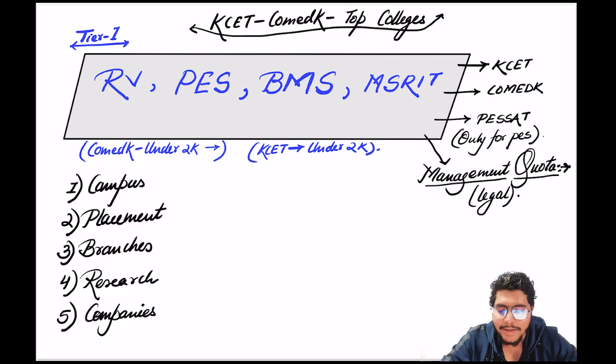Hello students, welcome to SAN class. Today we're going to talk about the most important thing — the top colleges that you can get through CET or COMED-K. Let us first understand what is a good college, what is a bad college, and how do we classify them. While searching through Google it was very difficult because everywhere the list is different — top 10, top 15, top 20 colleges of CET — and the ranking is way haywire.